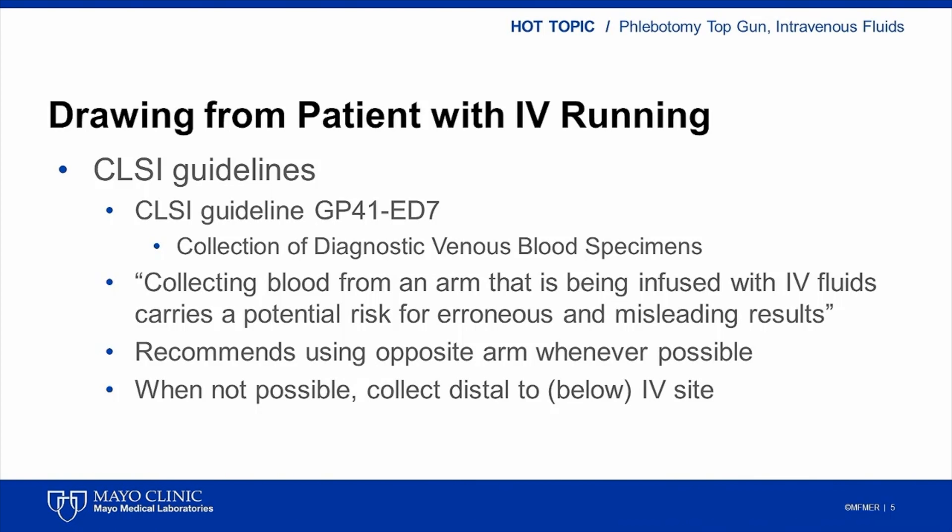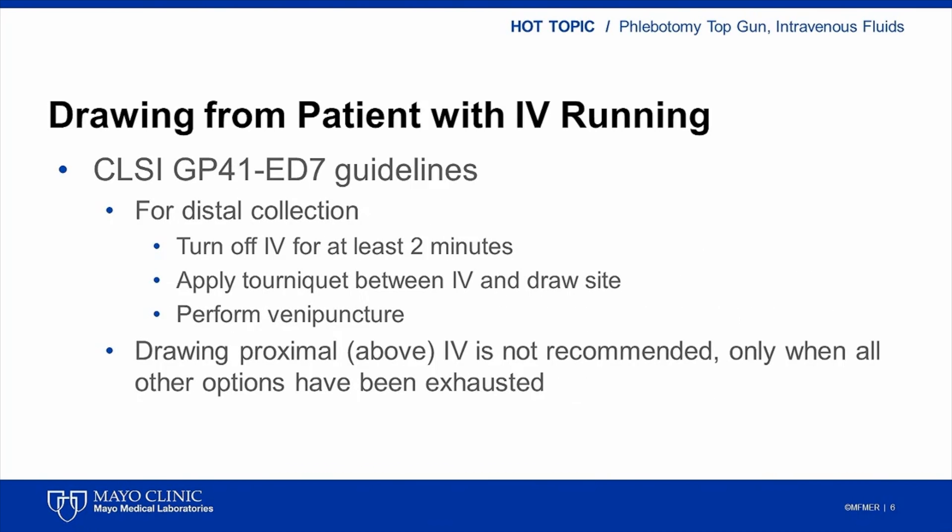The guidelines note that there is a risk of obtaining erroneous and misleading results when drawing blood from a patient with an IV catheter. The guidelines recommend using the opposite arm, not the arm with the IV catheter, whenever possible, and when not possible, collecting the specimen below or distal to the IV site. CLSI guidelines go on to recommend that the IV be turned off for two minutes or longer, and that a tourniquet be placed between the IV site and the blood draw site. Finally, the guidelines mention that collection above or proximal to the IV catheter is not recommended and should be done only when all other options for blood collection have been exhausted.